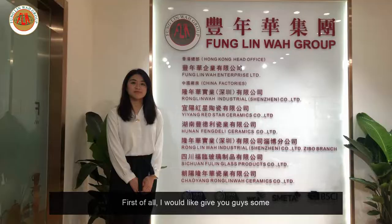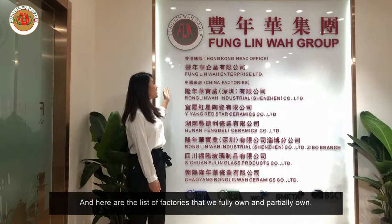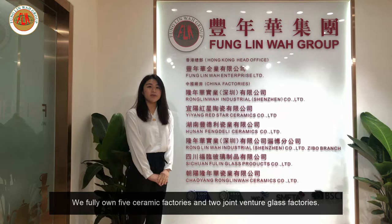First of all, I'd like to give you guys some background information of our company. The name of our company is Foley Law Enterprise Limited. Here are the list of factories that we fully own or partially own: we fully own 5 ceramic factories and 2 joint venture glass factories.